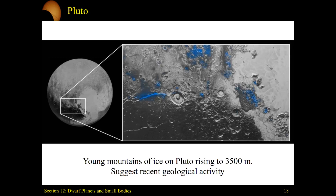Zooming in further onto Pluto, we can see regions that are mountains, with blues highlighting the different geological active regions. These mountains can rise up to three to four kilometers above the surrounding surface features of Pluto, which very much implies that Pluto is big enough to have geological and tectonic activity happening on it.